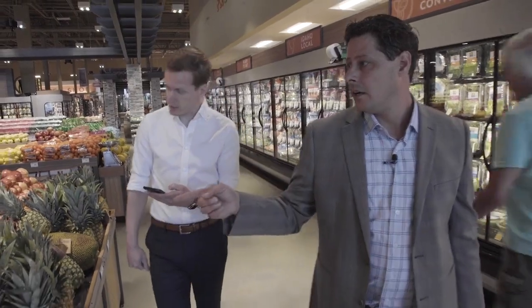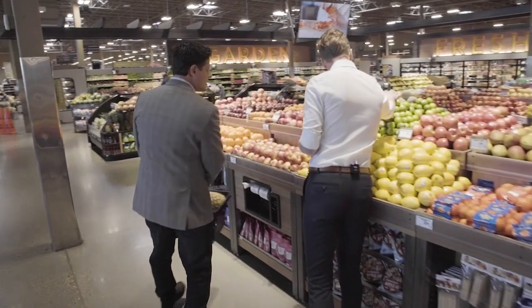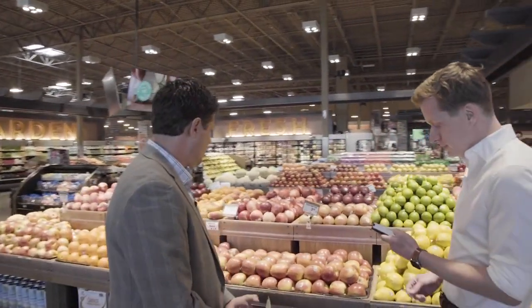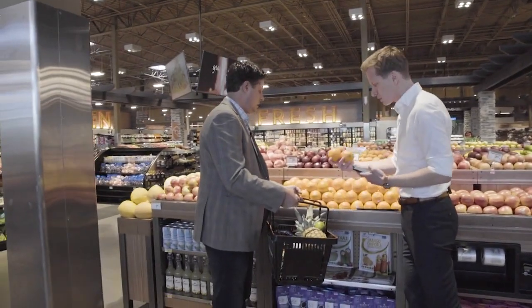Then here on the app I have the list — we're going to need a lime. Let's get a nice clean looking lime, nice and green, nice and ripe. And then we also need some oranges, so let's grab a couple. Citrus is always great in cocktails.